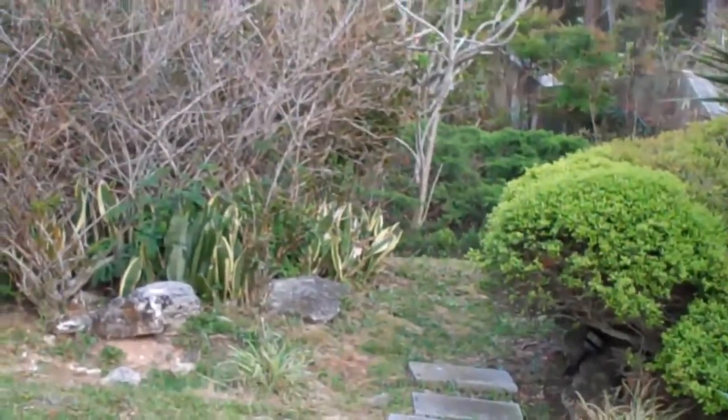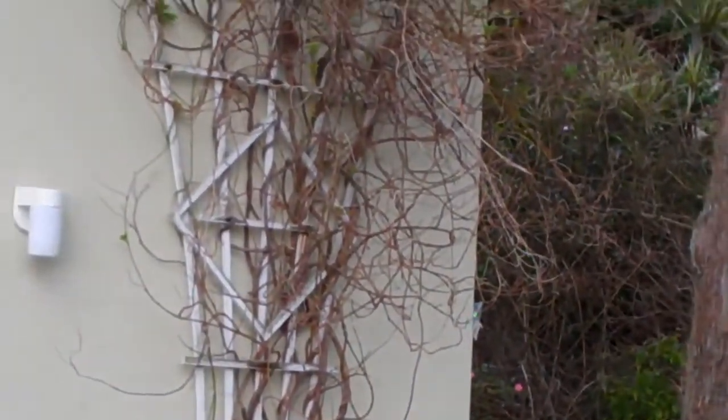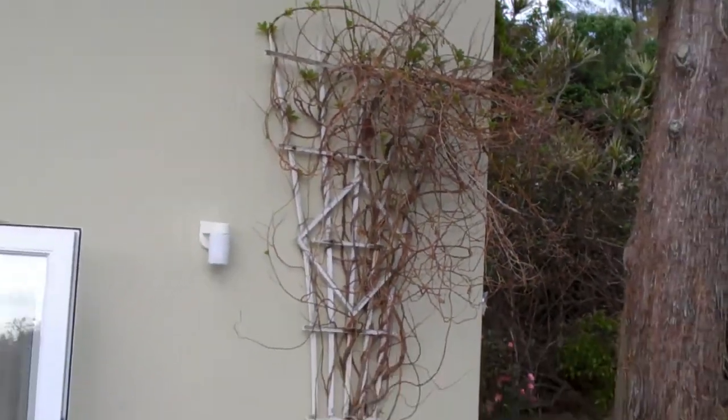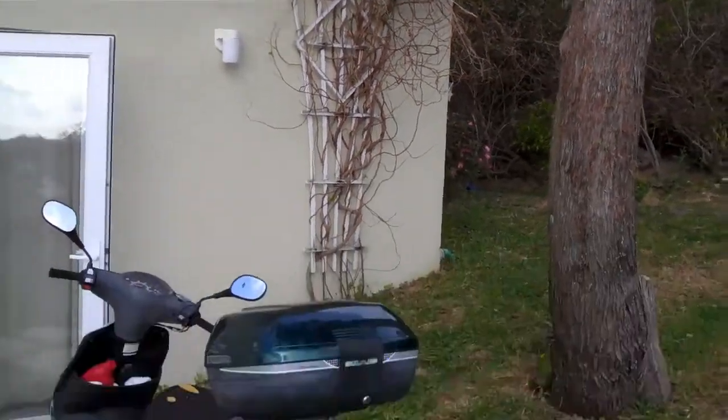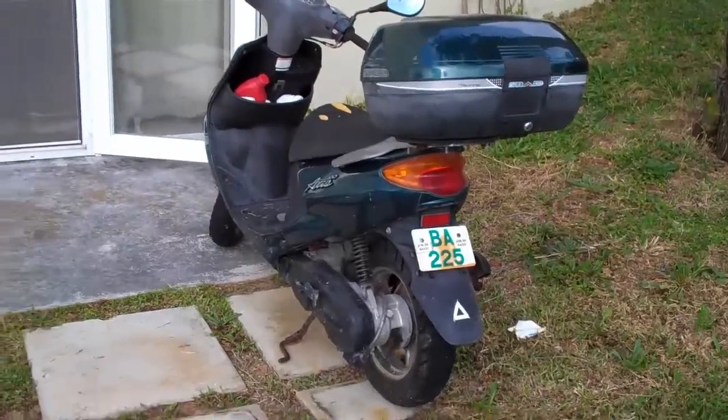That goes up the rockery there. Look how windswept everything is at the moment. We'll come back in a month and it'll be looking good again. My poor vine is just so beat up. There's the bike — haven't driven it for a year, needs a new seat cover.